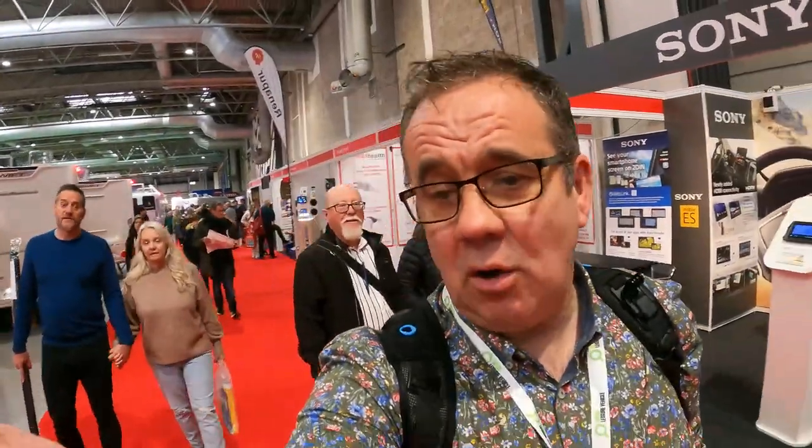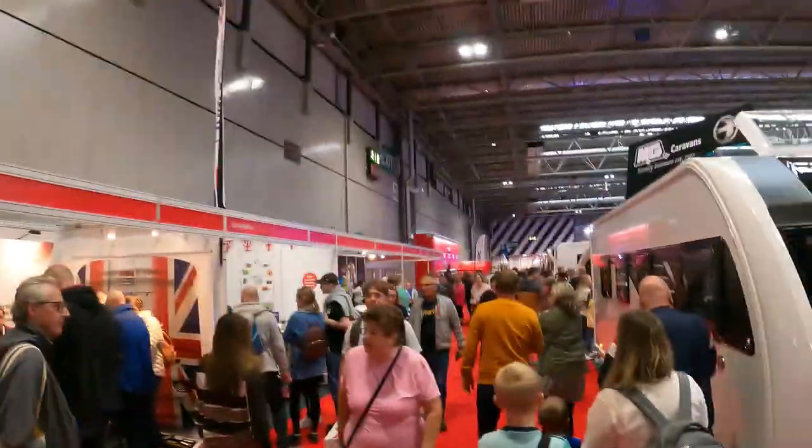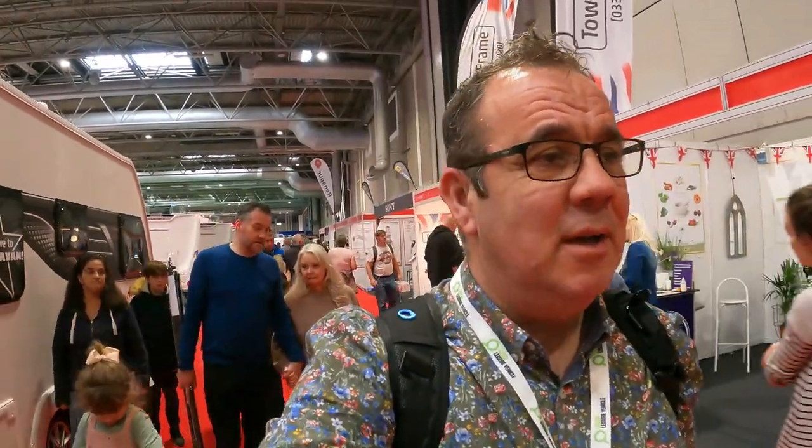It's just before three o'clock on the Saturday - still a busy show, as you can see. Still plenty of people around, plenty of activity, and lots going on. Plenty of people spending, as Claire keeps saying. There seems to be lots of people buying caravans and accessories, and certainly deals are being done when you look around at the salesmen's tables.